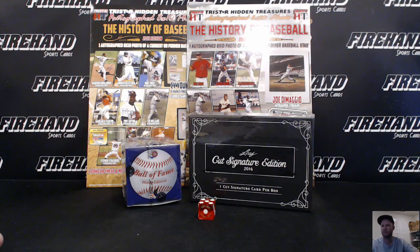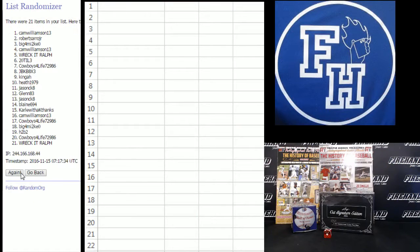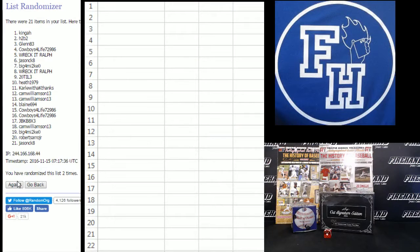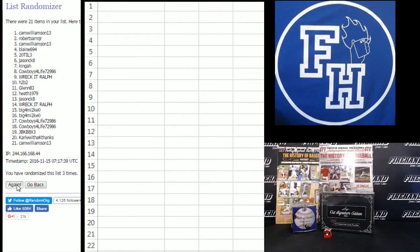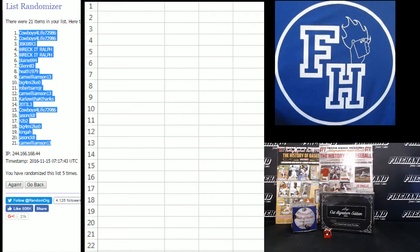Five times. I'll show you the link — if you click on Lux, there's a link to the forum where it has the grid and all the info about which game it is and all that stuff. Cowboys for life on top, H2B2 on the bottom. Cowboys for life back to the top. Cam Williamson, number 21.